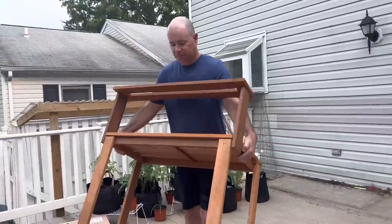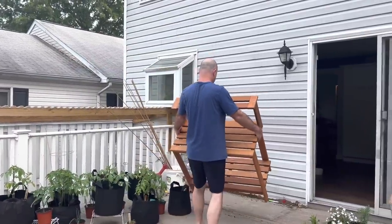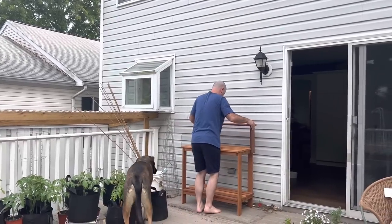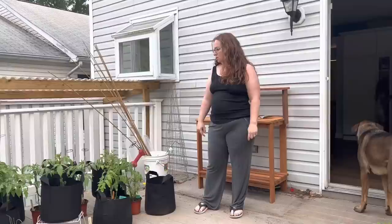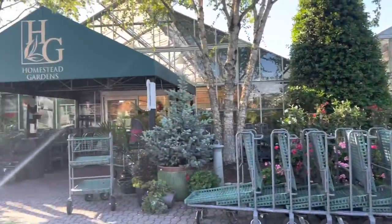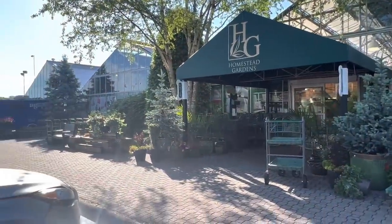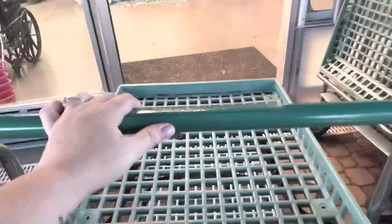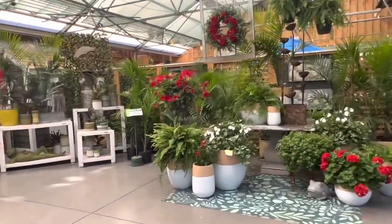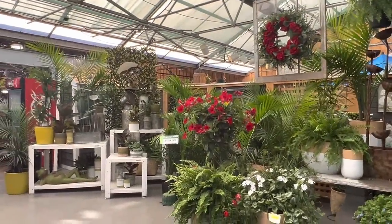I started gardening in 2020 at our old house. So this is the second time I'm gardening here in this house, my third year. Everything I'm doing is in containers. I would love to get some raised beds, but I'm just not there this year — that's not the mission this year. I'm taking you to Homestead Gardens with me today. It is a local garden shop. I've never been.